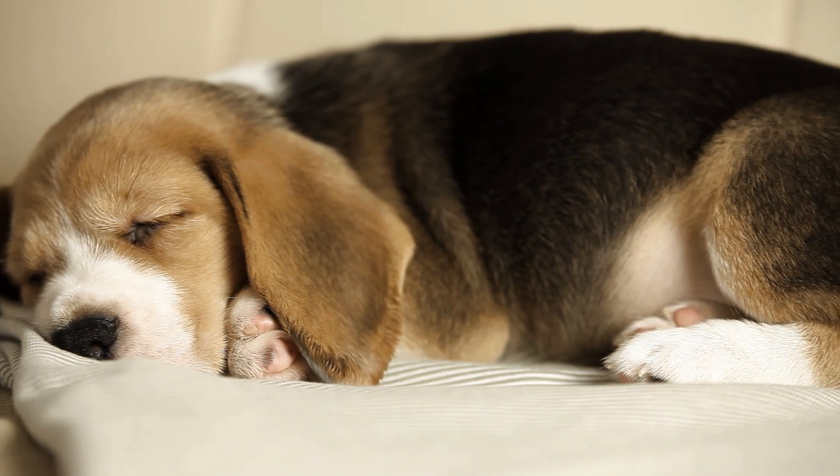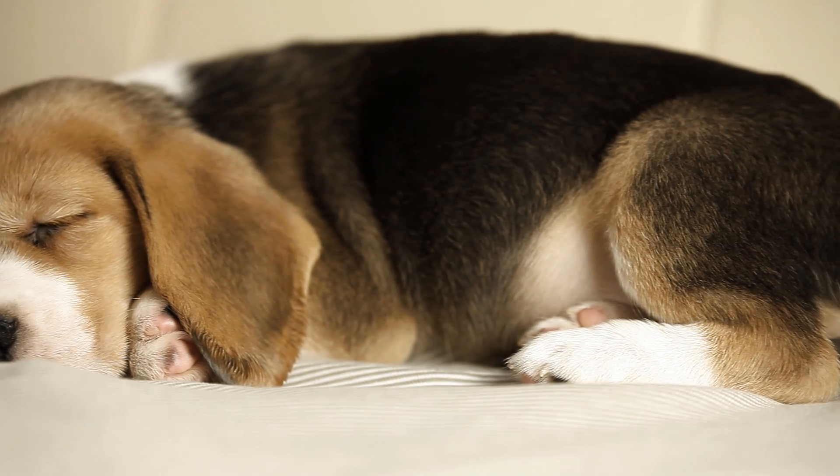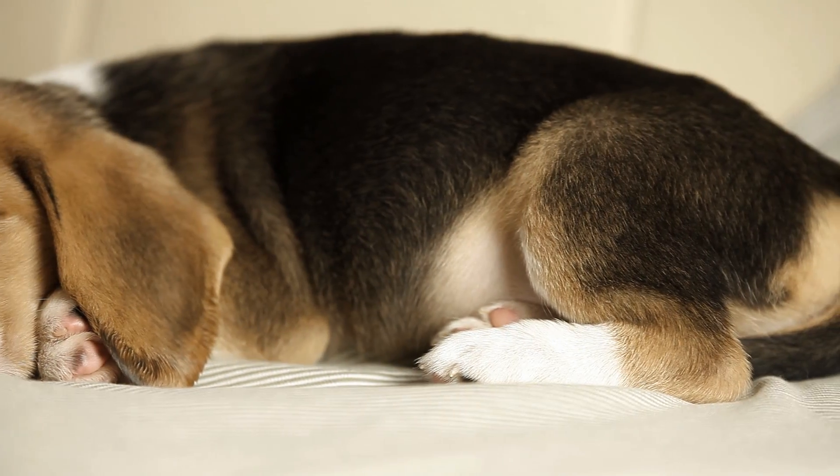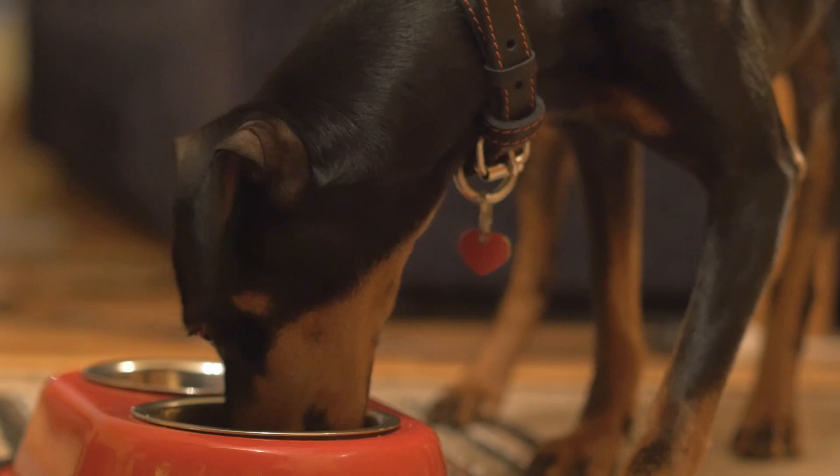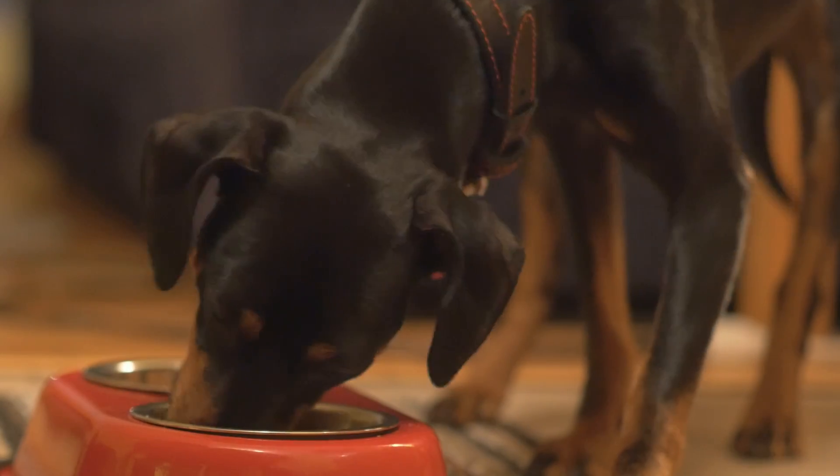CGA also provides a predicted weight profile, which can be especially helpful if you have a mixed-breed puppy. Understanding your dog's likely weight range and breed composition can help identify the proper diet recommendations, such as whether your puppy should be on a large or giant breed puppy food. This will help set your dog on a proper growth and nutrition path from an early age.